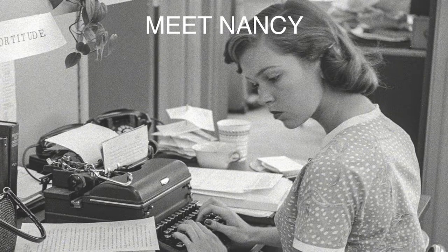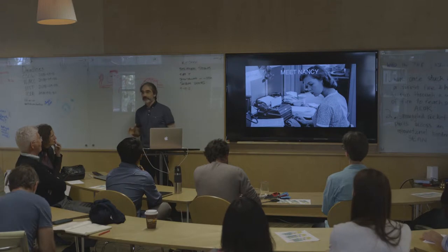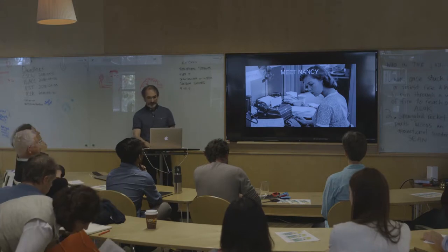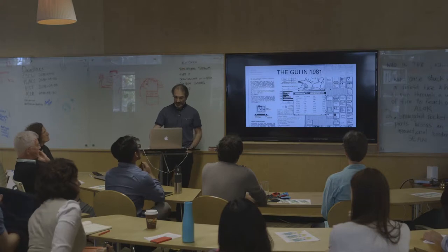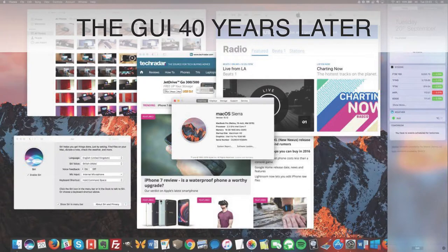Let me start by introducing you to Nancy. Nancy is a secretary in the mid-70s. As you can see, she's typing on a typewriter, writing memos for a boss. It's important to remember that the graphical user interface was created for her — for office work, for writing documents, having files and folders. That was back in 1981 with the Xerox Star. And 40 years later, things have not changed a bit. We still struggle with documents, files, and folders.